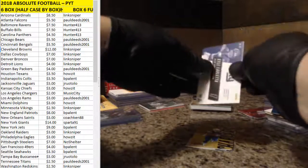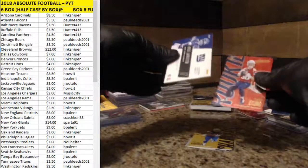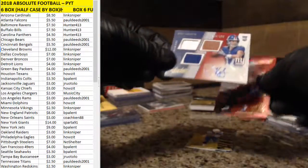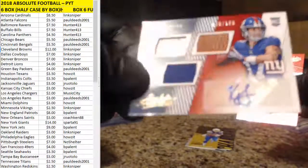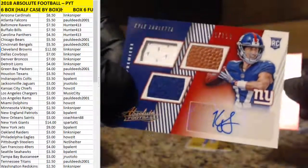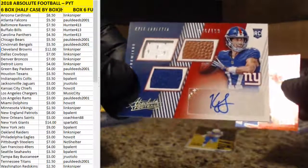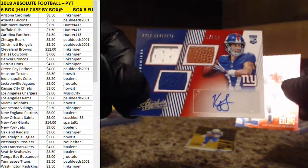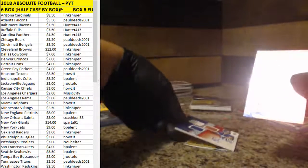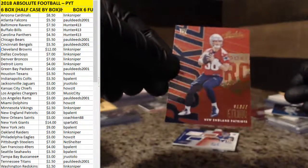Oops, I did this backwards. Rookie of Danny Etling and RPA of Lilletta — 76 out of 199 for the Giants. Sparta getting that one. And then Danny Etling, rookie for the Patriots.